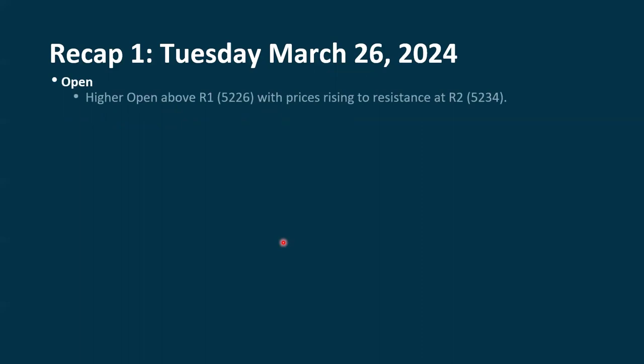Let's go back and talk about what happened. Right at the open, we had a higher open. The futures were looking pretty good — they were positive before the session happened. It looked like we had a little bit of a down day on Monday, maybe we'll have a little bit of an up day on Tuesday. We were pretty much sideways. We opened above R1 at 52.26. Prices then rose up, and this ended up being resistance at R2 at 52.34.